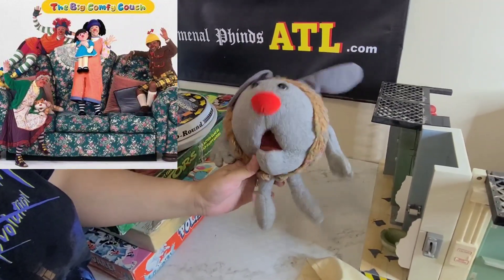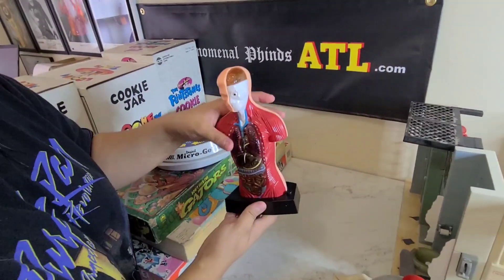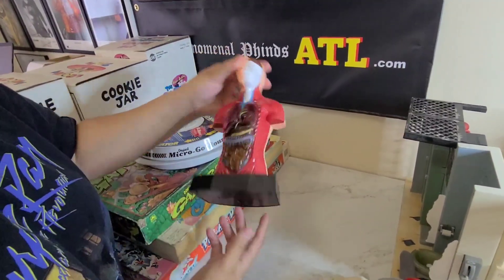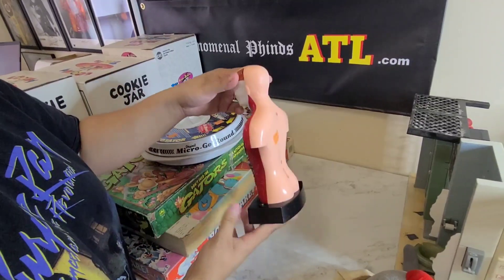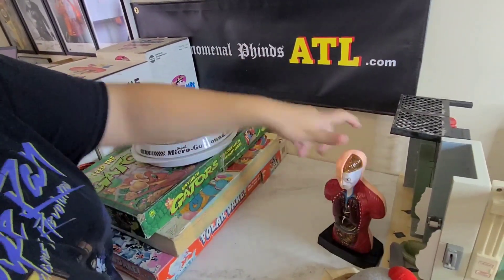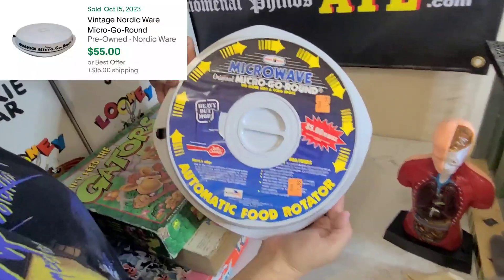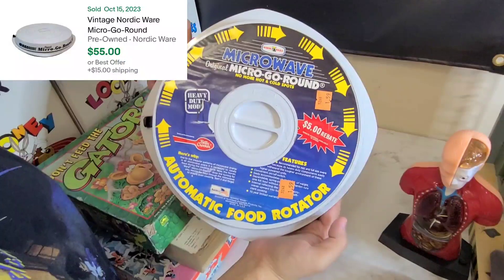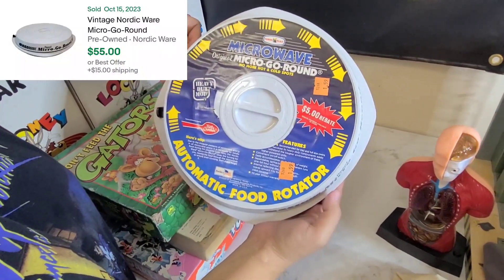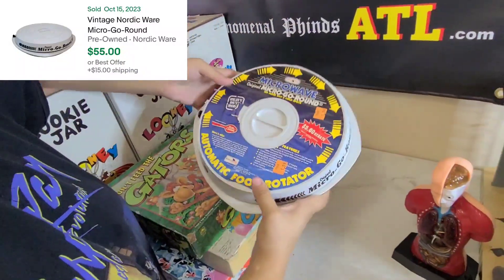This is the Dust Bunny from My Big Comfy Couch — I grew up in the 90s watching that show. I also picked up this human anatomy figure that makes noise; haven't tested it yet but it was $1.99. And I scored on this microwave original Micro-Go-Round — paid $1.59, and last I saw they sell for over $50, so that's a score.